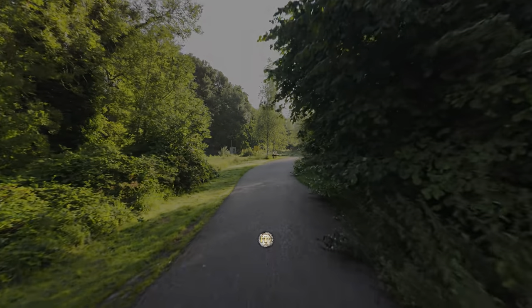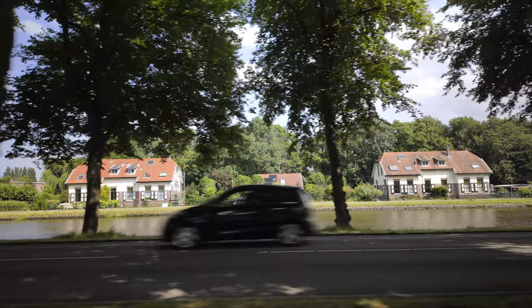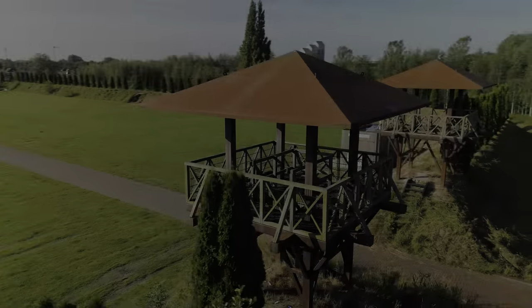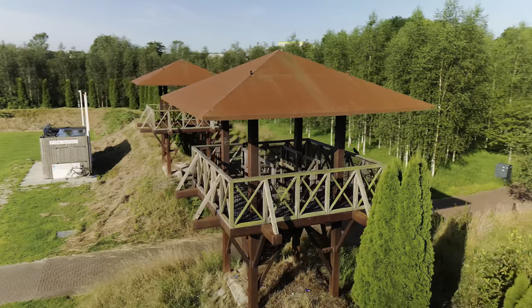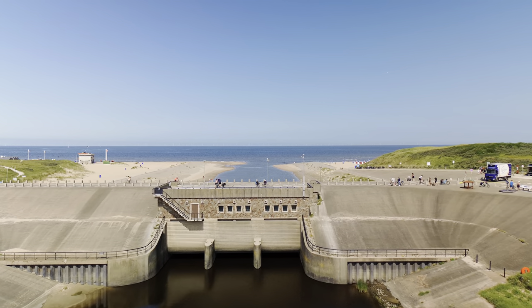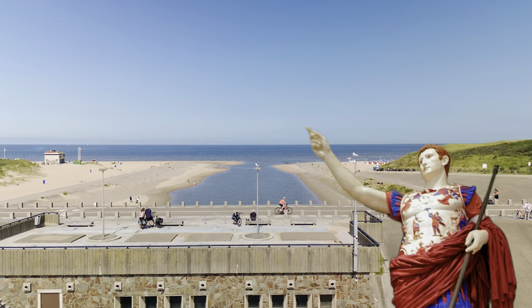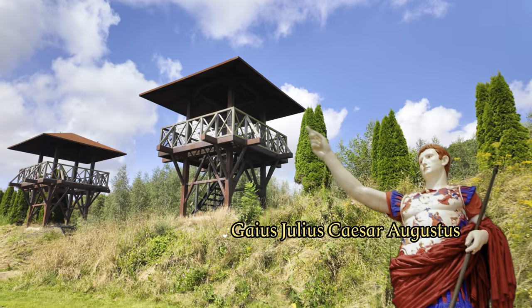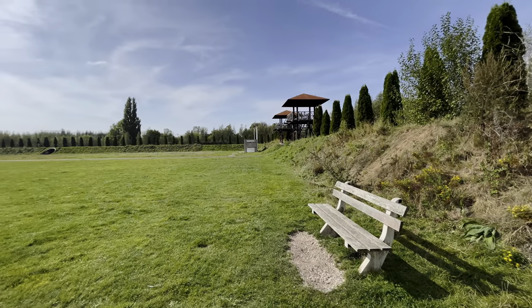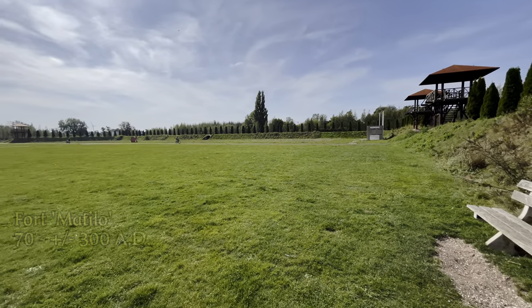Hidden in a park, ready to protect the local residents from barbarian invasions, lies a 2000-year-old Roman fort. What does it have to do with this dam 10 kilometers further on at sea? And what does Emperor Augustus have to do with the construction of this fortress? Follow us and learn more about the fascinating history of Fort Matillo.